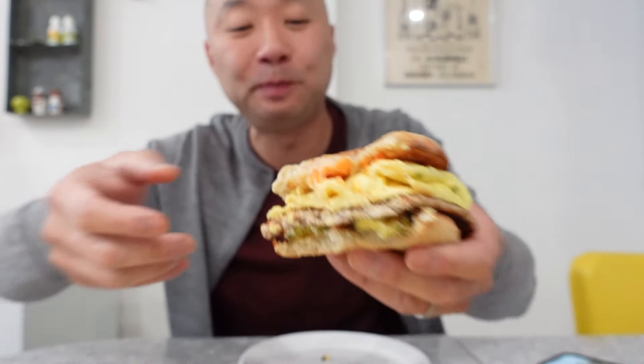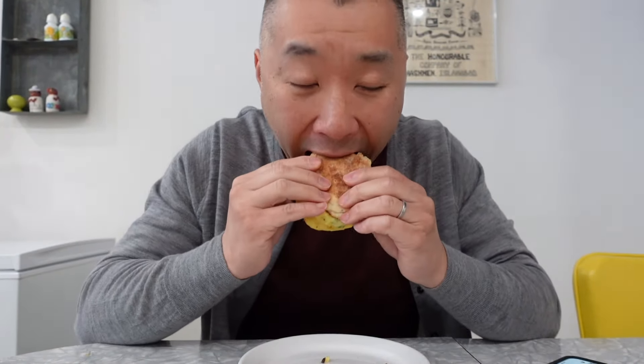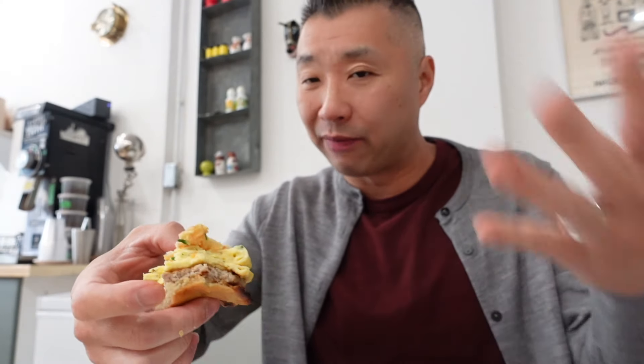Love that sausage — nice and savory. You definitely taste the hot sauce coming through, and that's balanced off by some of the tanginess and tartness from the pickle. But if there's one thing that really jumps out, it's that fluffy omelet — it's like a cloud.